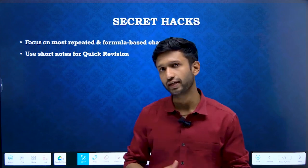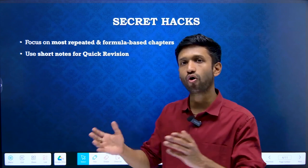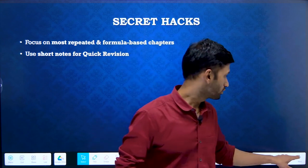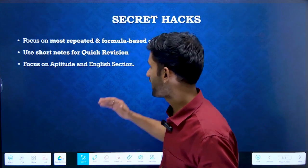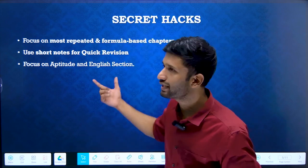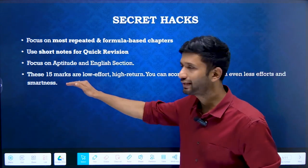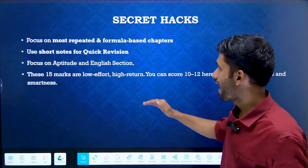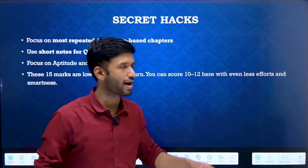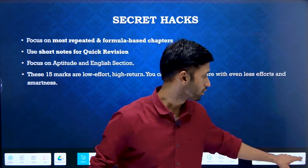The second point is quick revision with the help of short notes. If you have created your own short notes, that is a very good thing — short notes will help you revise all your concepts quickly. The third point is the aptitude and English section, which is a very rewarding section. You can get a good and decent score here since it carries 15 marks weightage. Even with less effort, you can manage scoring 10 to 12 marks with a moderate amount of knowledge.